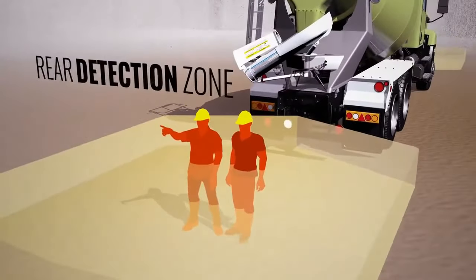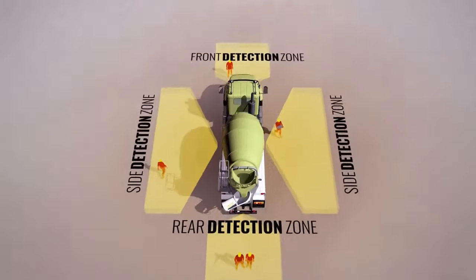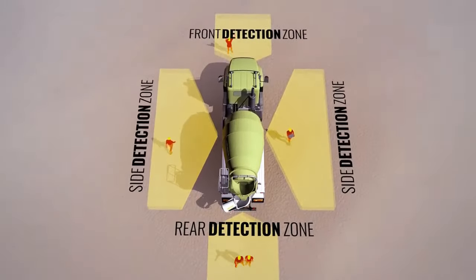When combined with Preview Sentry, drivers will be confident knowing they have the most effective, most complete blind spot coverage at the work site and on the road.